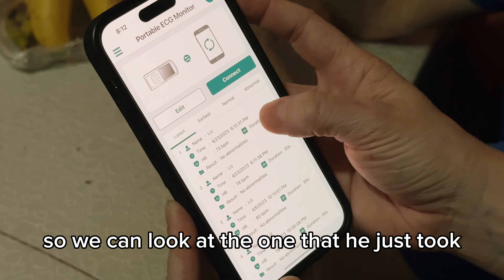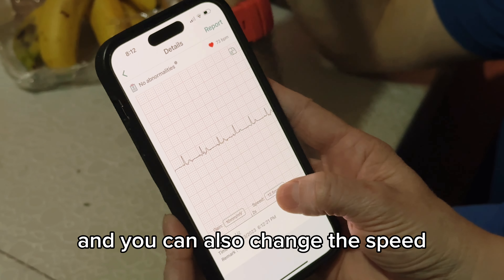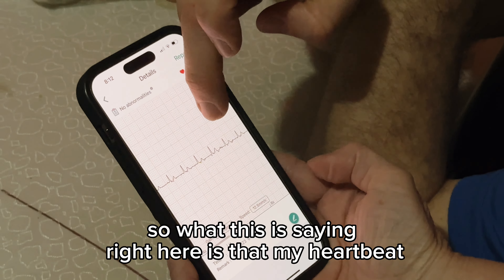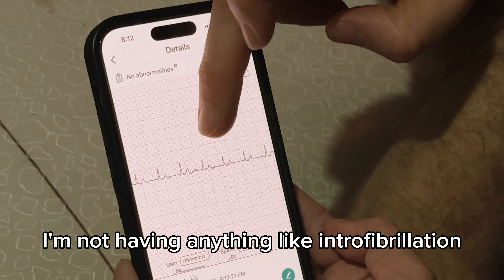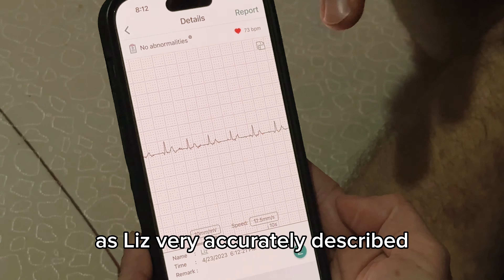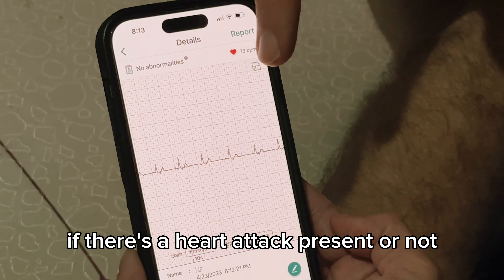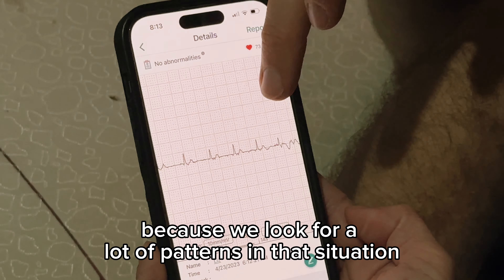So we can look at the one he just took. You can change the gain, which is the size, and you can also change the speed so you can look at it more easily. What does this say right here? What this is saying is that my heartbeat in the moment is nice and steady. I'm not having anything like atrial fibrillation, early heartbeats, or late heartbeats. As Liz accurately described, it's only looking at my heart from one angle electrically, so it can't tell you with any certainty if there's a heart attack present, because we look for a lot of patterns in that situation.